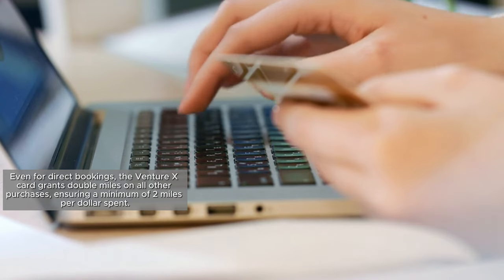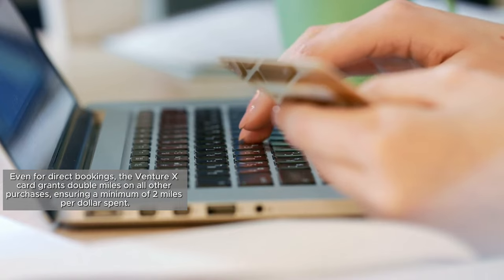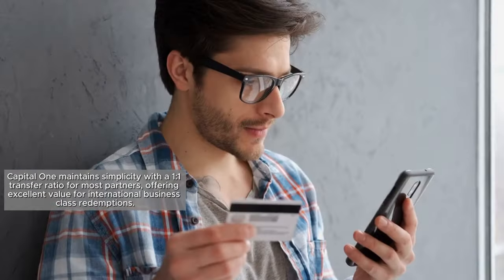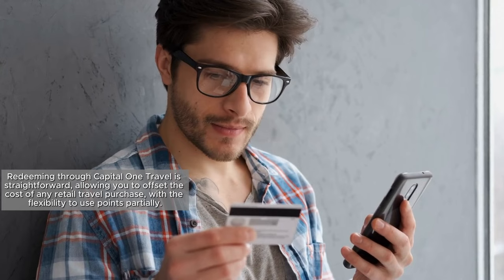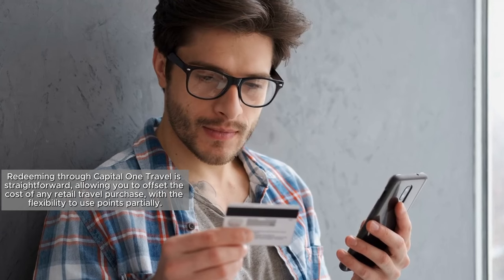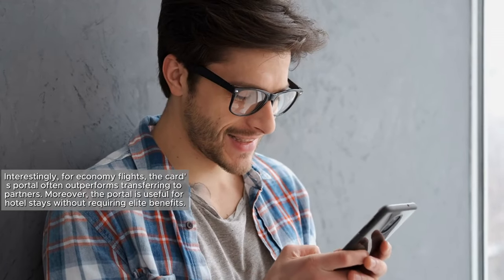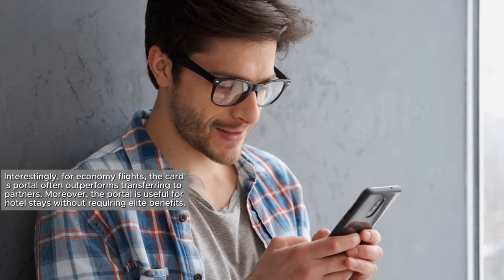Even for direct bookings, the VentureX card grants double miles on all other purchases, ensuring a minimum of 2 miles per dollar spent. Capital One maintains simplicity with its 1-to-1 transfer ratio for most partners, offering excellent value for international business class redemptions. Redeeming through Capital One Travel is straightforward, allowing you to offset the cost of any retail travel purchase with the flexibility to use points partially. For economy flights, the card's portal often outperforms transferring to partners, and the portal is also useful for hotel stays without requiring elite benefits.